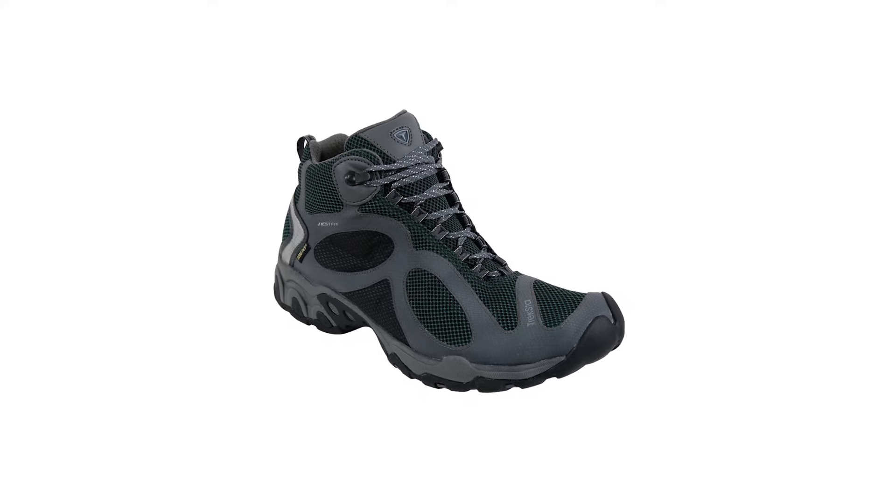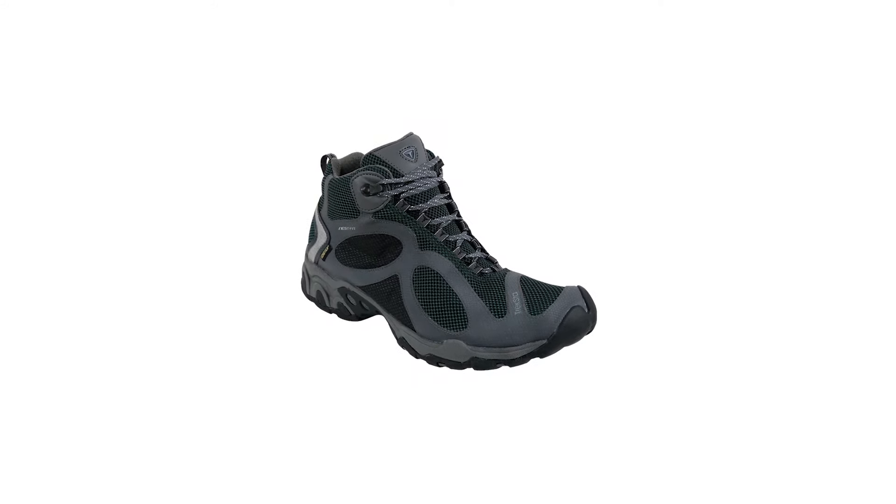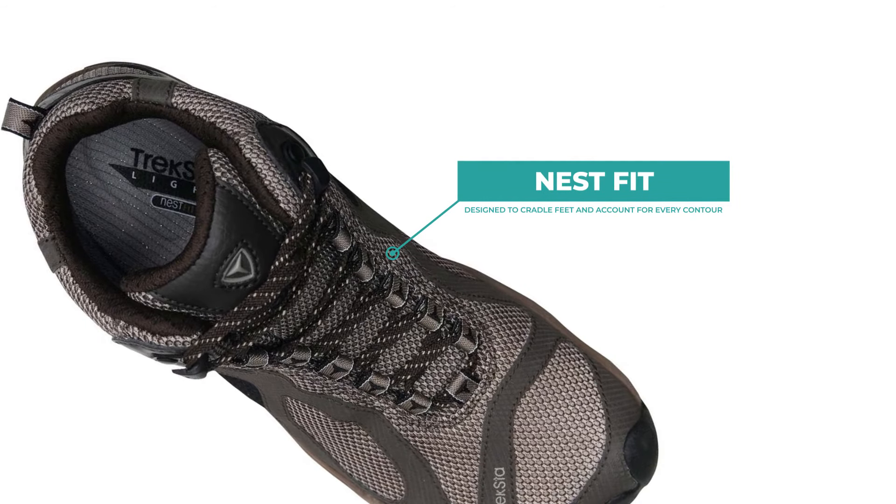One thing to note is that the boots can run a little small. They feature a nest fit, which means the boot's interior is designed to cradle your feet and account for every contour. This makes them very comfortable if you've got the right size, but they can be a little tight on a wider foot.